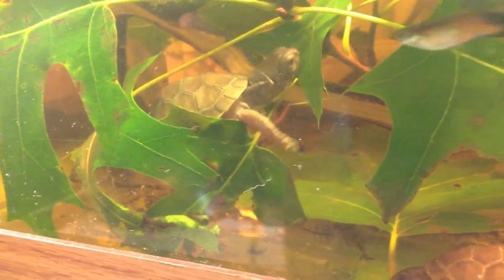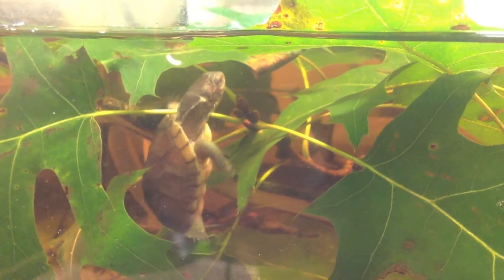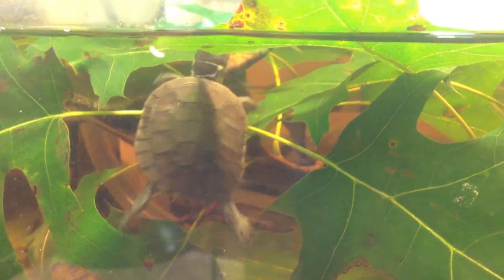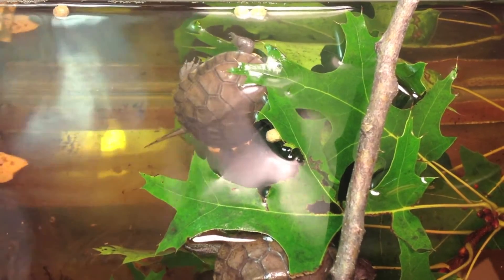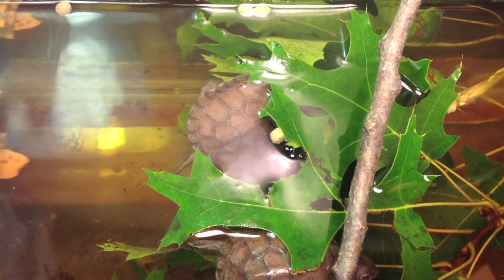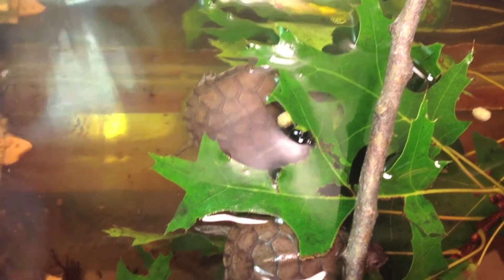These little guys will eventually grow into one of the most long-lived and cold-tolerant species on the planet, if not the most cold-tolerant. Adults grow to be about 7 to 9 inches, and I believe the record is 10.1 inches in straight carapace length.